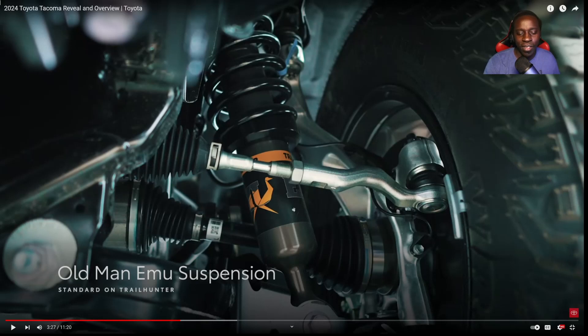Knowing that Toyota is making this stuff, I'm confident in their ability to be successful with the Trail Hunter line. I hope it extends to other models like the Tundra as well. Overall, I am happy with the brand new introduction of the Tacoma. I was just upset I wasn't home to make this video sooner. As always, make sure to like and subscribe if you haven't done so already, and I'll see you in the next one.